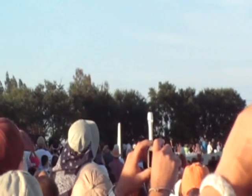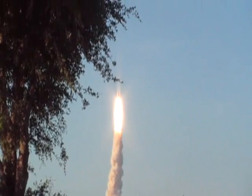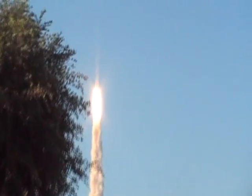Yeah, here it comes. Go! Watch it. Look at it! Woo!